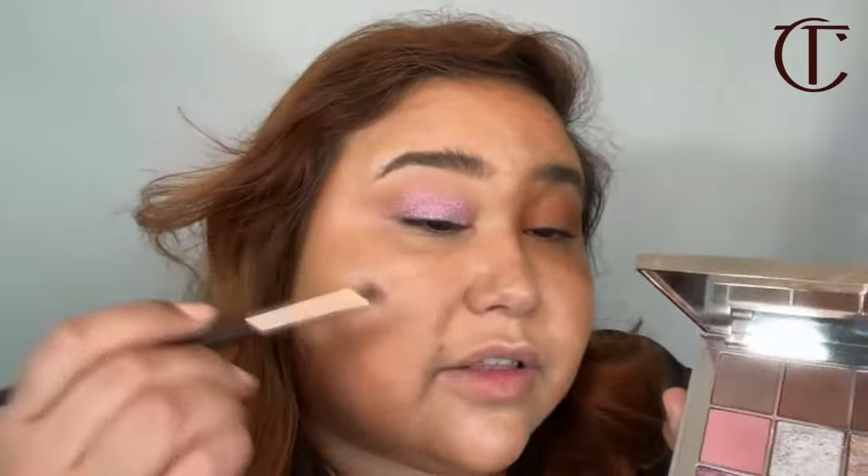Now that I have this base color on, I'm going in with the digital lilac shade. I'm going to pack this on my lid and you can see the color payoff instantly. Charlotte's motto is easy to use, easy to choose, and easy to gift. This palette is perfect because you can use your finger — zero skills required. Just pack it on and blend it upwards. With the brush there's not as much color payoff, so I actually prefer to use my finger wherever possible.